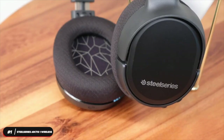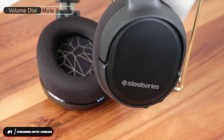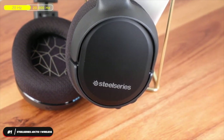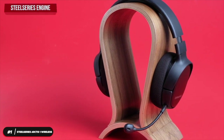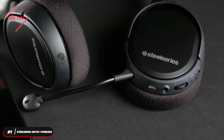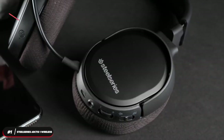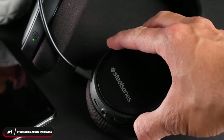The controls are integrated into the ear cup and include a volume dial and a mute switch. The Arctis One Wireless has 40mm drivers and a frequency range of 20Hz to 20,000Hz. SteelSeries Engine lets you fully adjust EQ settings so you can customize your audio. The battery lasts 20 hours. The headset is compatible with any device that can accept the wireless dongle or auxiliary cable, including PC, PlayStation, Xbox, and Nintendo Switch.